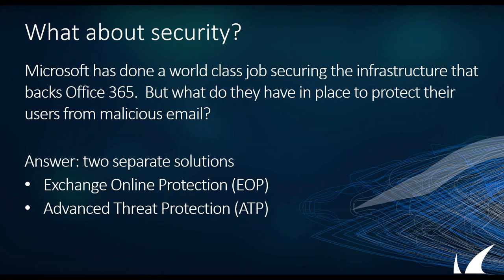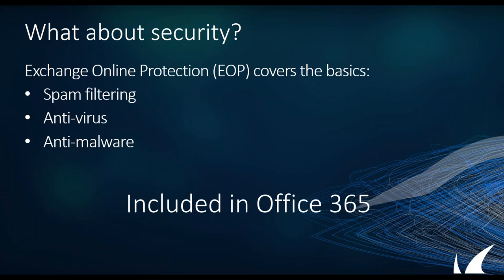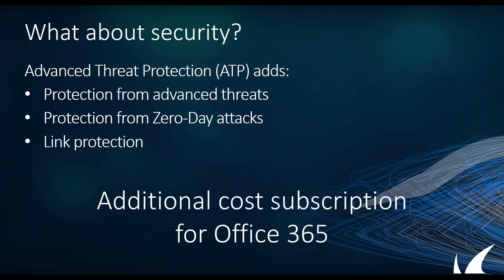EOP provides your spam filtering — which is not one of their highest strengths — plus antivirus and anti-malware using the same engine as Windows Defender, with signature-based detection. ATP is the next stage, their Advanced Threat Protection, basically there to stop your more advanced threats — zero days, things they may never have seen before. This is where they add additional layers of capability, including some level of link protection. That full integration with the Windows OS is only at the very highest level — when you've gone full Windows Enterprise with the maxed-out E5.